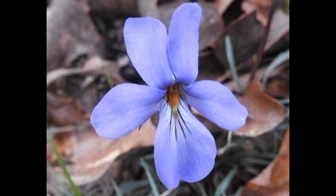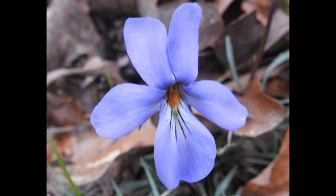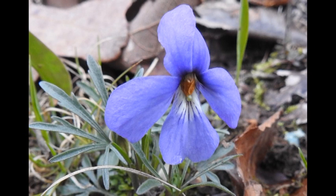Here is a violet — a birdfoot violet. I've got several of these alone in the woods. And you see the way the leaves are, it tells you it's a birdfoot.